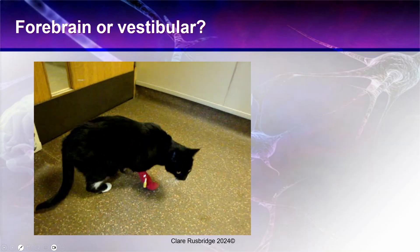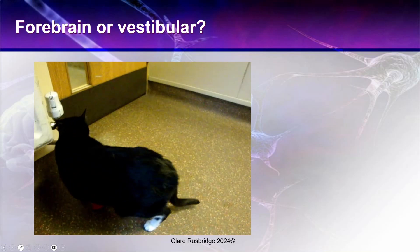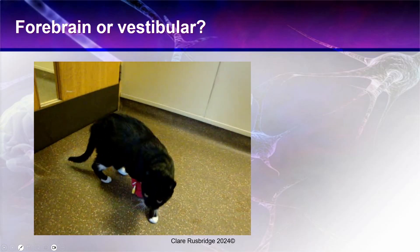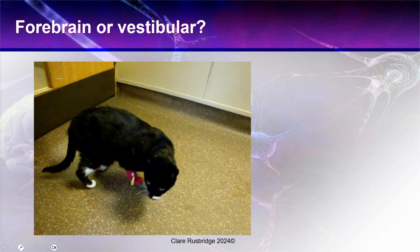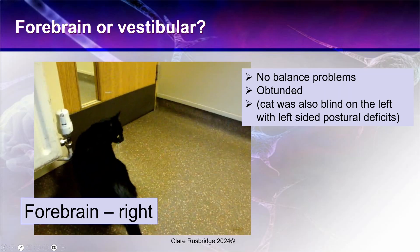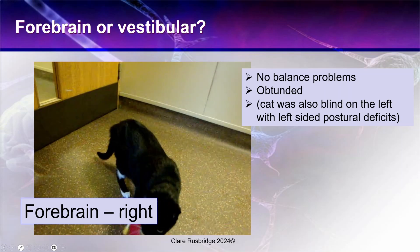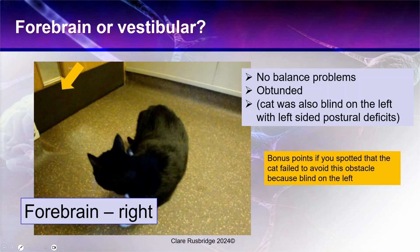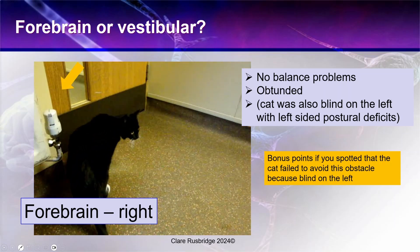Here's your next one — is it forebrain or vestibular? This is right forebrain. It's turning to the right, there are no balance problems, the cat is obviously depressed and obtunded. The cat was also blind on the left with left-sided postural deficits. Bonus points if you spotted that the cat failed to avoid an obstacle because it was blind on the left.